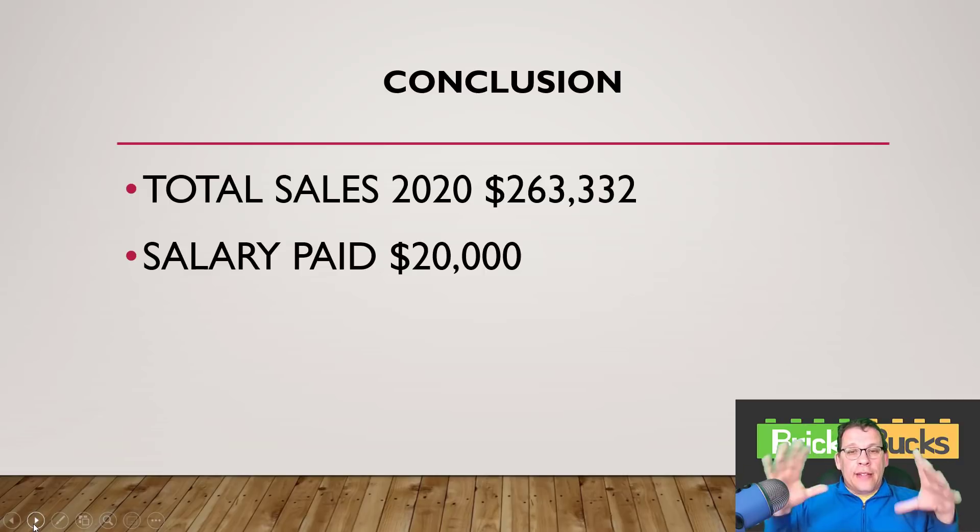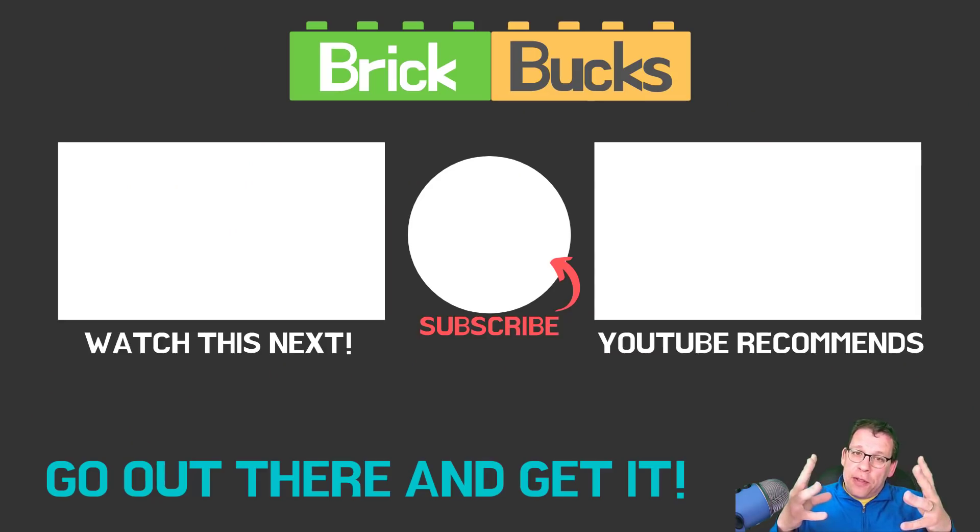So that's my sales for 2020. I'm curious to hear what your thoughts were. I just want to end it with: that's a good number, but I know many people that do so much more than that, and I know people that do lower. This is not a competition with your fellow reseller. If they're in your network and you're using them to help you and they're using you to help them, none of this is a competition. You should be celebrating their success and they should be celebrating yours as well. Alright folks, that's it. I'm Jim with brickbucks.net — always go out there and get it.